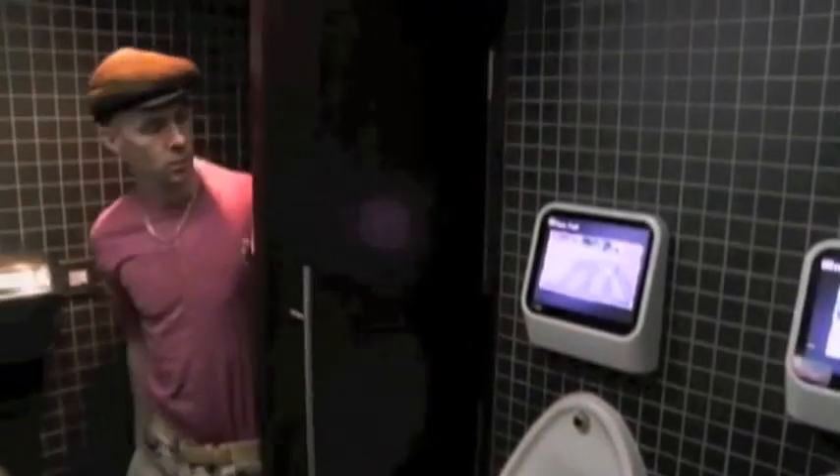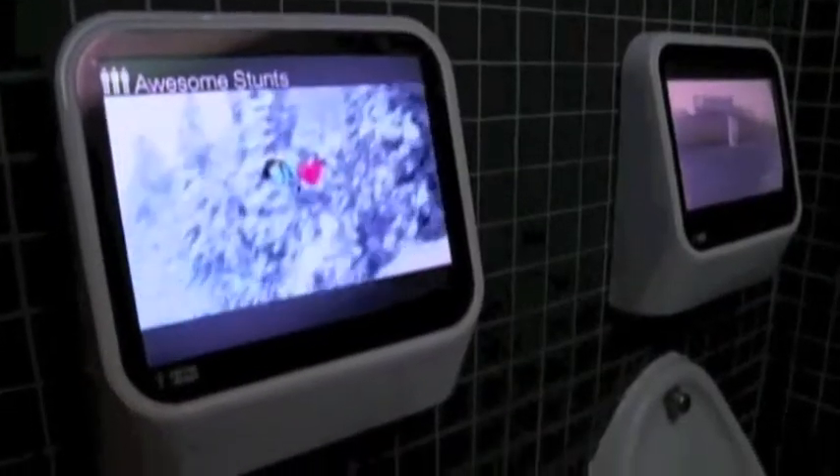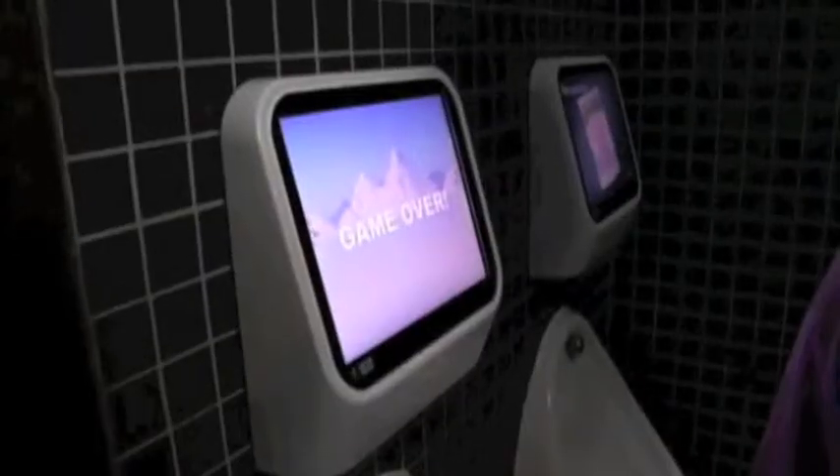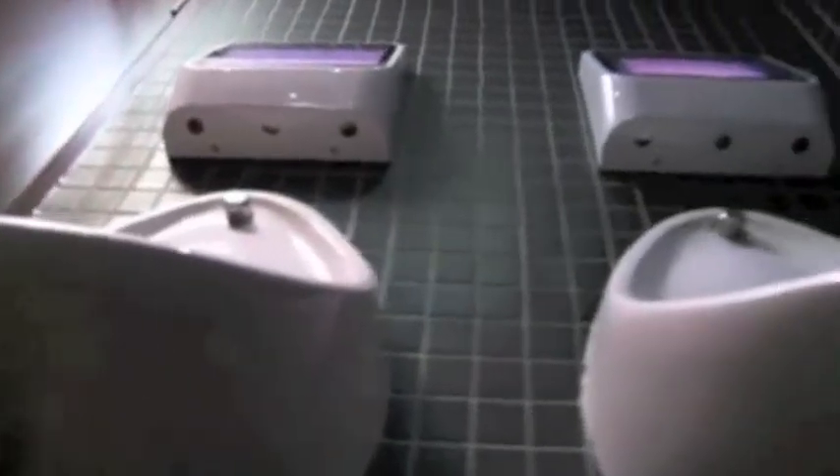And this restaurant literally aims to please. Inside the men's room is every gamer's dream — just one rule: you have to use your own controller. Small screens are set up above the urinals, but they're not for watching TV. They're video games that are played when someone goes to the bathroom. To illustrate, we'll use a water bottle.